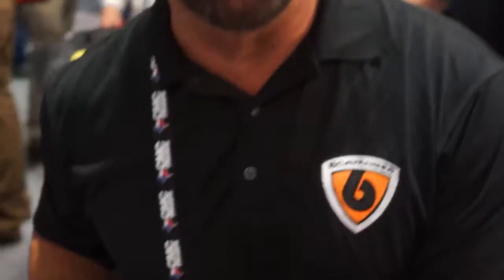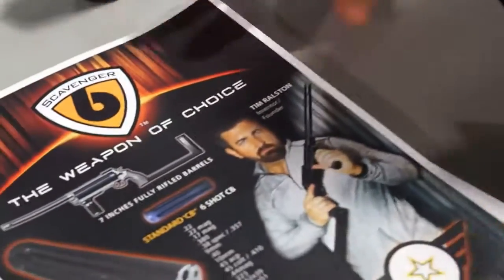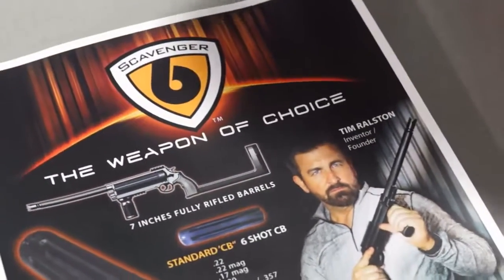Hey everybody, Tim Ralston here at the SHOT Show, and I'm going to show you something that's kind of a top secret — not a secret anymore because I'm here showing the only gun that's not a gun here at the SHOT Show. I know that's an oxymoron, but this is it. This is my newest invention. It's called the Scavenger 6.